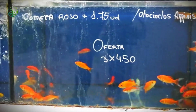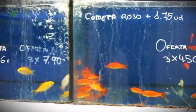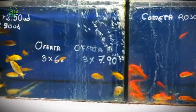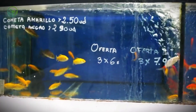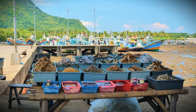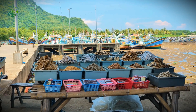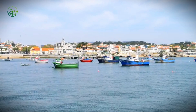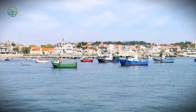Beyond their beauty lies a set of traits that have made them a cornerstone of the global seafood market: fast growth, high reproduction rates, and a wide distribution across tropical and subtropical zones. Every year, approximately 3 million tons of Mahi Mahi are harvested to satisfy international demand. This scale of fishing supports entire coastal economies, especially in countries like Ecuador and Peru.